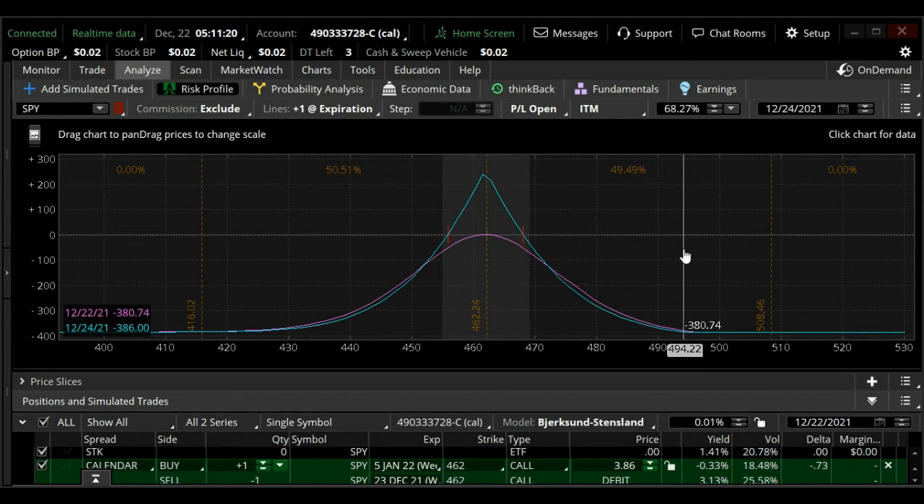The other way to adjust is you can put another calendar on. Let's say the market moves to right here — you can put another calendar on at the 468 strike or 470, wherever it moves to, and center up another calendar. There are a couple of adjustments available here. No options trade is a set-it-and-forget-it situation — there are always adjustments that can be made.